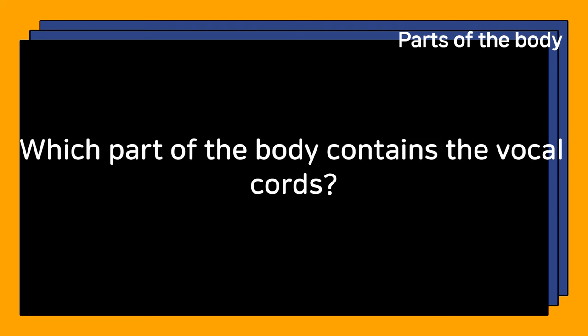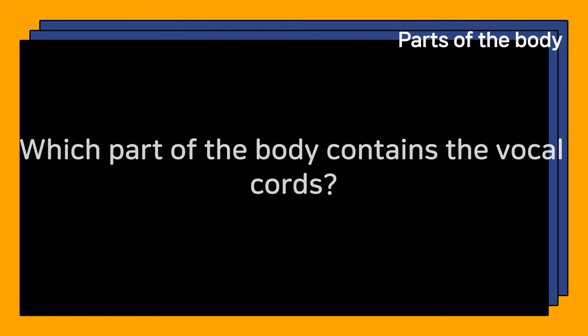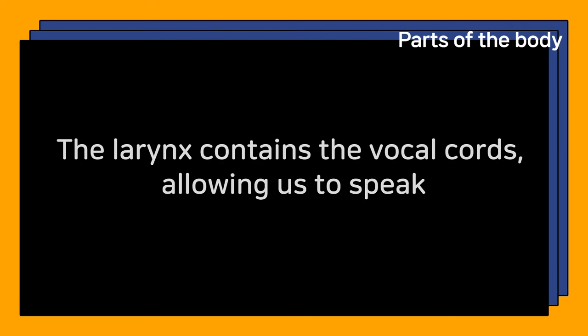Which part of the body contains the vocal cords? The larynx contains the vocal cords, allowing us to speak.